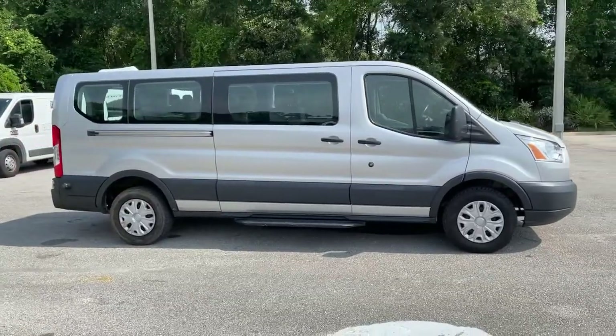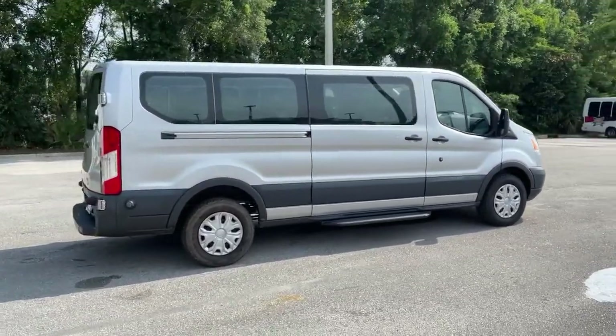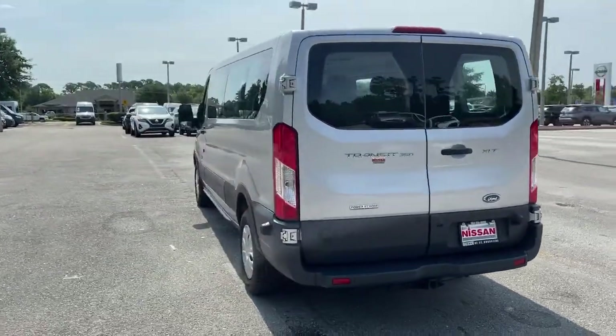Take a closer look at this sleek and modern transit. This comfortable, convenient wagon can seat between 2 and 15 passengers and offers a host of options to choose from so you can adapt it perfectly to meet your needs.